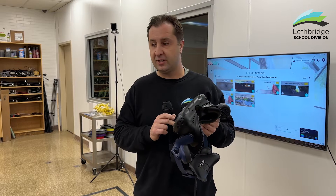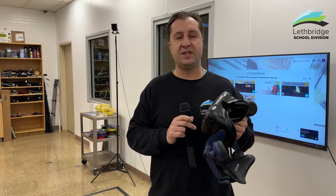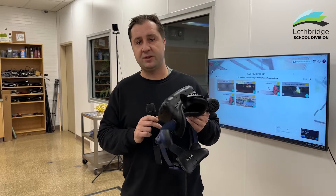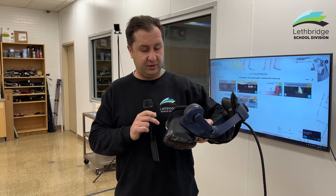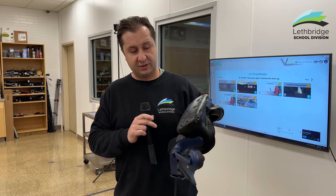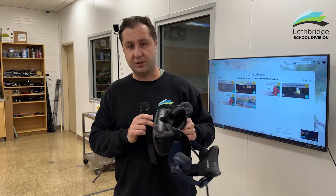It is really neat to see what kids can build — choose your own adventure. The software they're using, Uptale, is really intuitive, so we even have elementary school students who have started to use it and create experiences. We have 360 cameras, and if you know a student in Lethbridge School Division, talk to them and see what they're doing with 360. We hope to continue to see it grow within our division.